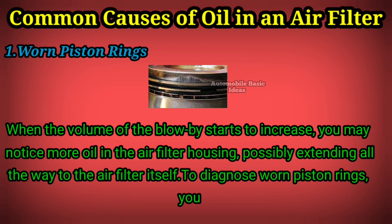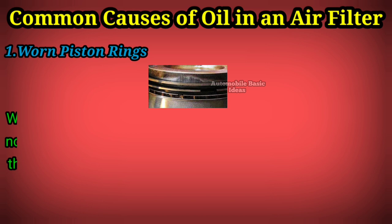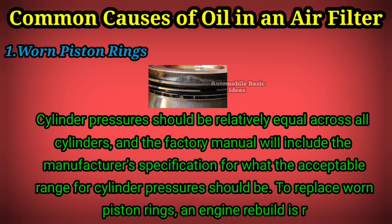To diagnose worn piston rings, you can do a compression test on each cylinder to verify the pressure. Cylinder pressures should be relatively equal across all cylinders, and the factory manual will include the manufacturer's specification for the acceptable range. To replace worn piston rings, an engine rebuild is required.